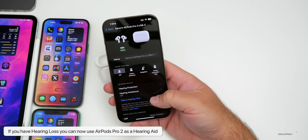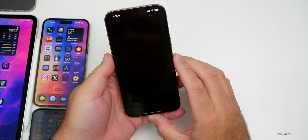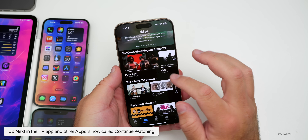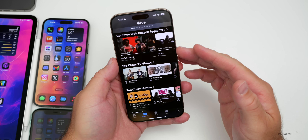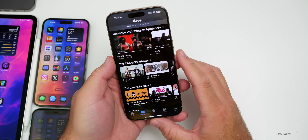In the TV app, the Up Next section has been replaced with Continue Watching on Apple TV Plus, which makes more sense.